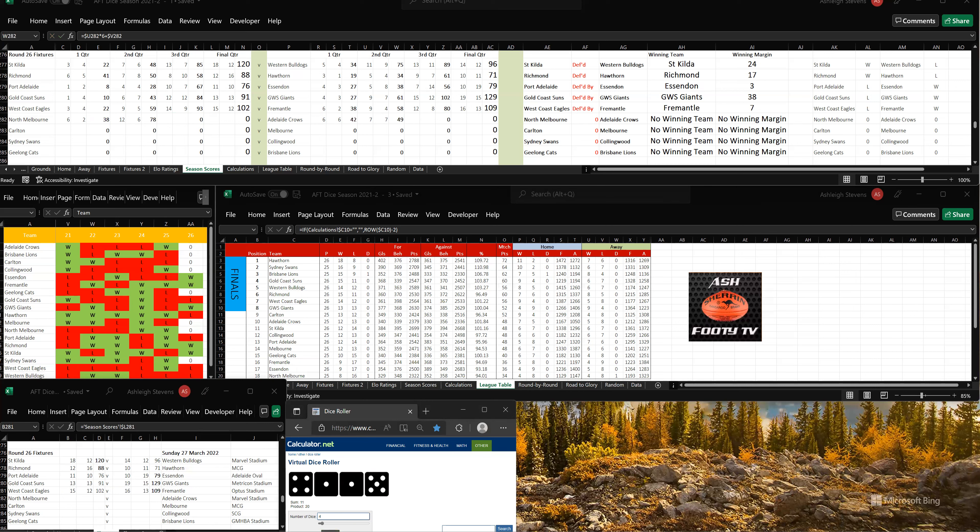Let's go to the third quarter. North Melbourne are kicking away. They've kicked 4-1, so that's 16 goals, 7-103. To Adelaide, 1-5, so that's 8 goals, 12-60. North Melbourne are in front by 43 points at this stage.